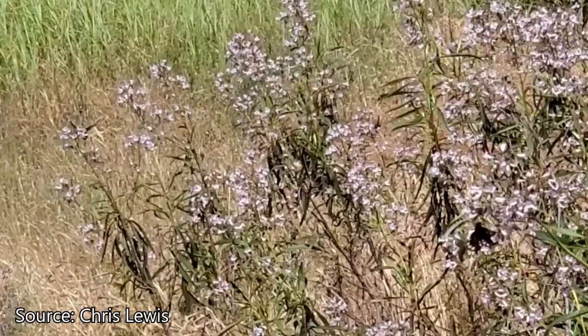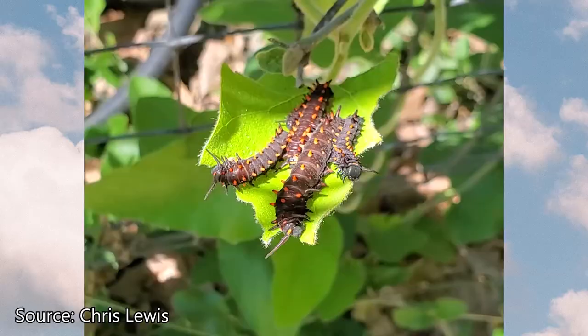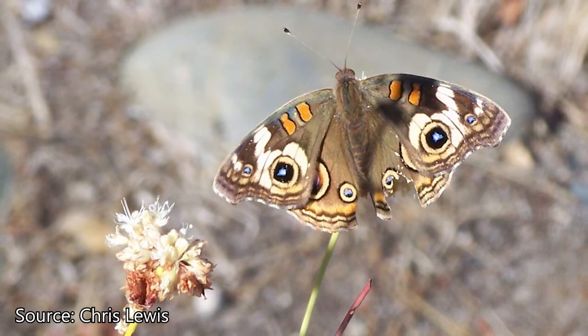We can help butterflies by having flowers around that are free from pesticides for them to feed on. The adults drink nectar from flowers; the caterpillars feed on leaves. So having pesticide-free gardens benefits them. Also, having some messy areas in our garden where there's leaf litter protects butterflies at this stage in their life. If we have pristine gardens over the winter, that doesn't leave shelter for the overwintering butterflies.